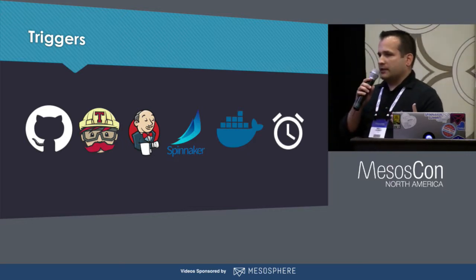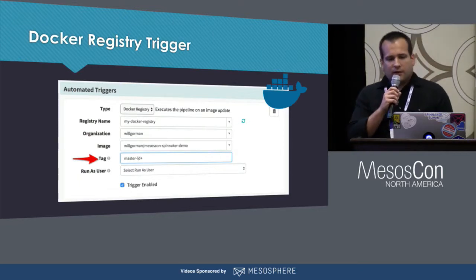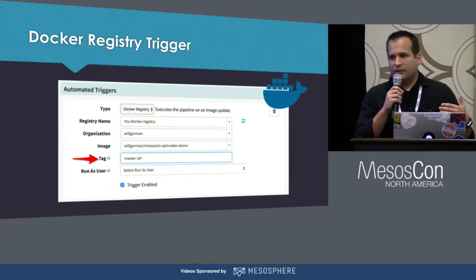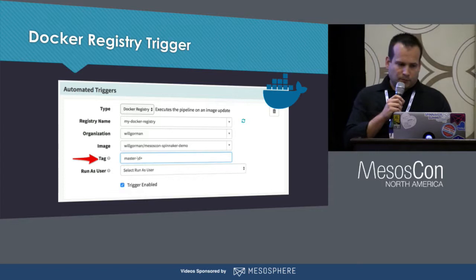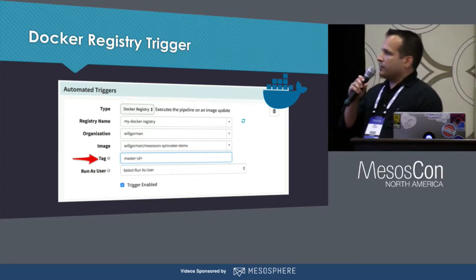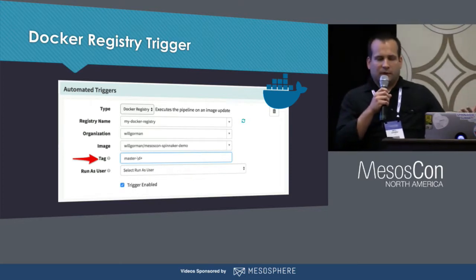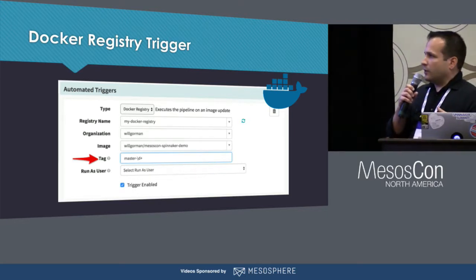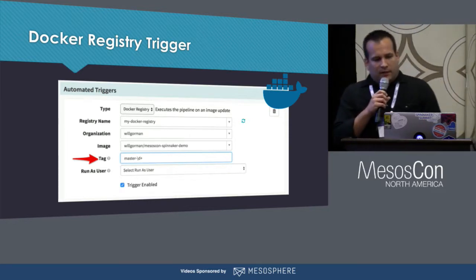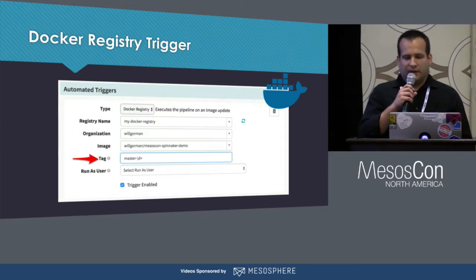Pipelines can be triggered manually or by a number of different options for plugging into your existing CI setup: a webhook from a GitHub repository, the successful completion of a job in Jenkins or Travis, watching a Docker registry for a new tag to be pushed, triggering other pipelines within Spinnaker to build up a graph of pipeline executions and make pieces more reusable, or a cron-like schedule. In DCOS, the Docker registry trigger may be the most interesting since it's an easy way to use your existing setup for building images and let Spinnaker take over from the point where that image gets pushed. It's important to note that by default Spinnaker only looks for new tags, so if you're reusing a tag like 'latest', Spinnaker won't pick those up — we always want to have a way to easily refer to previous versions for rollback purposes.